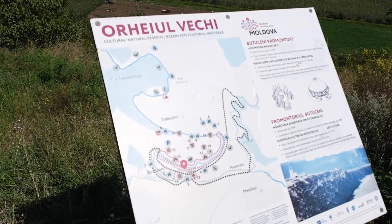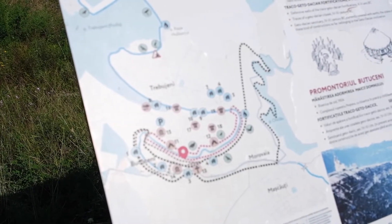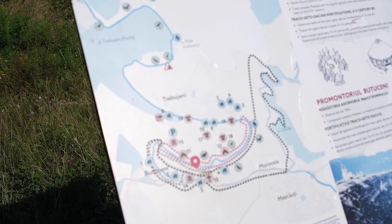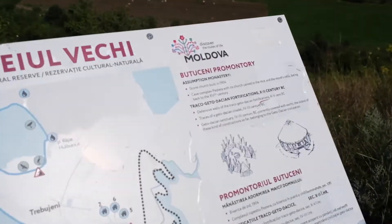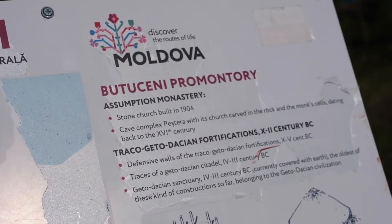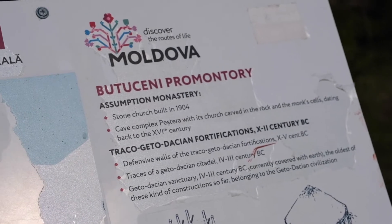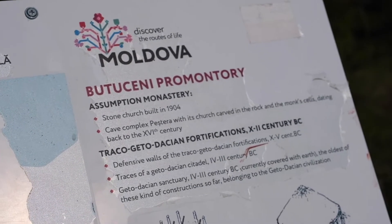Here we can get an overview of the site. I think you can also do some nice hikes in this area — there are some routes suggested here. The cave complex underneath the church was built in the 16th century, and the church you can see above was built in 1904.